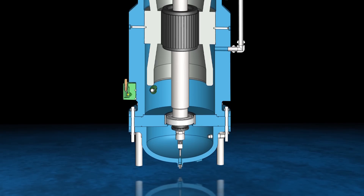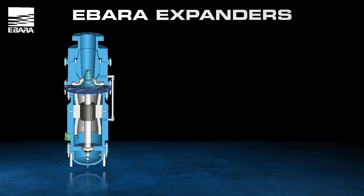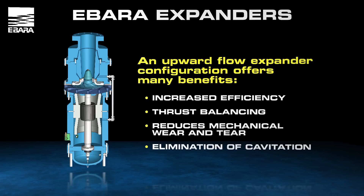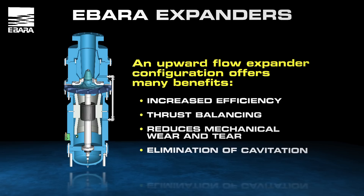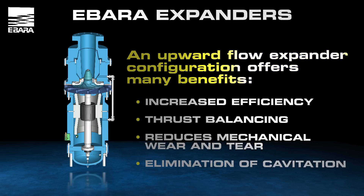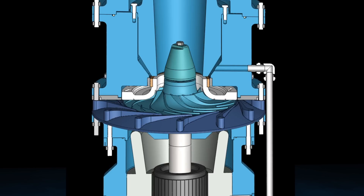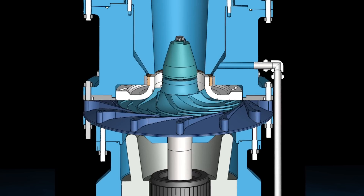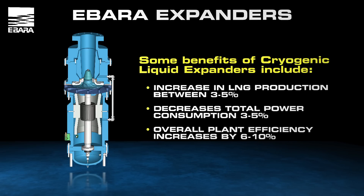An upward flow expander configuration offers many benefits to the standard cryogenic liquid expander. By directing the expander flow in the upward direction, a user may see improvements in increased efficiency, thrust balancing, reduced mechanical wear and tear, and elimination of cavitation. These upward flow expanders share the field-proven internal machine and hydraulic design as all other Ibarra expanders. While cryogenic liquid expanders are a relatively young product line in the rotating machine business, their benefits have been well established.